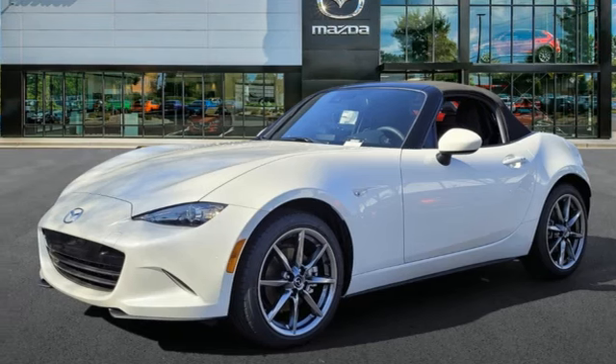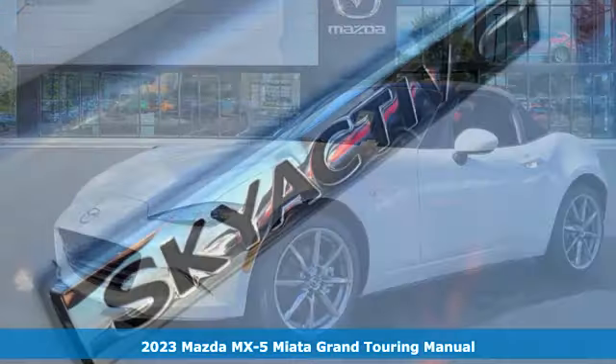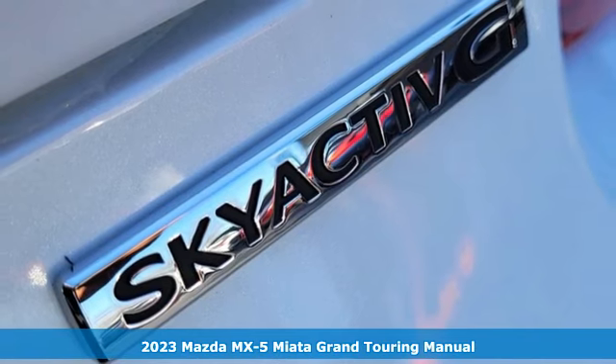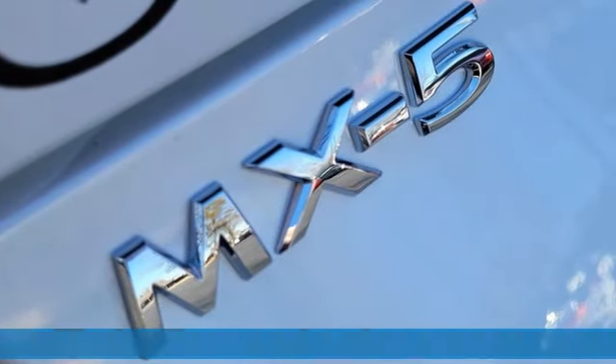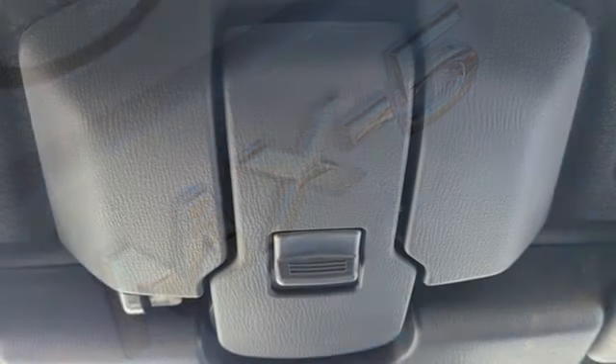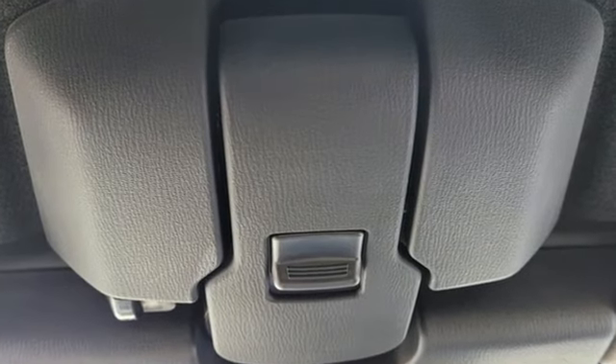It's a new 2023 Mazda MX-5 Miata. With Mazda, driving's what matters most. It comes with great features you'll love. Auto-dimming rearview mirror, doors and push-button start proximity key.